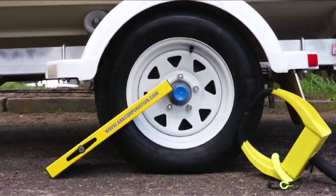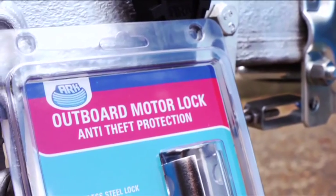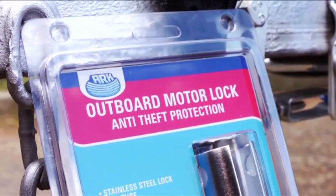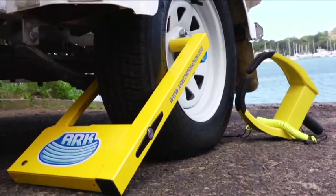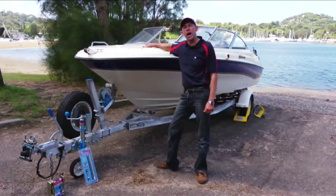To stop someone walking off with your motor between trips or when it's parked at the marina, we even have an outboard motor lock that secures most outboard motors and electric motors. So remember, for a small investment you can secure your boat, engine or trailer with an ARC locking device.